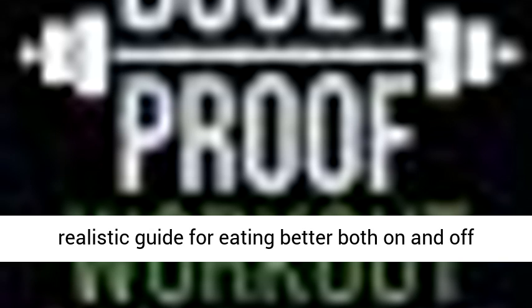Is the overwhelming amount of golf and fitness information paralyzing you because you have no idea where to start? Do you need help getting motivated, staying committed, and holding yourself accountable to a program? Do you need a simple, realistic guide for eating better both on and off the course?